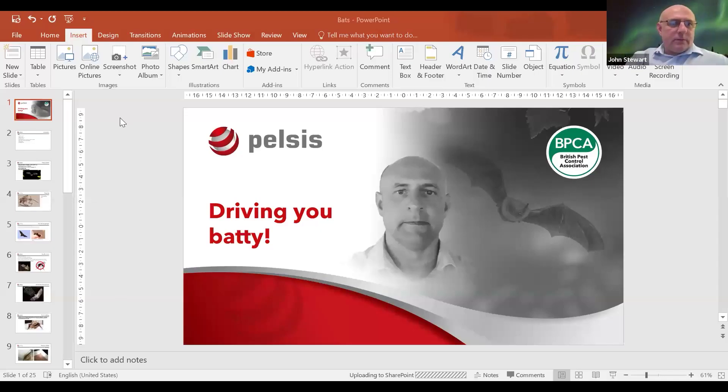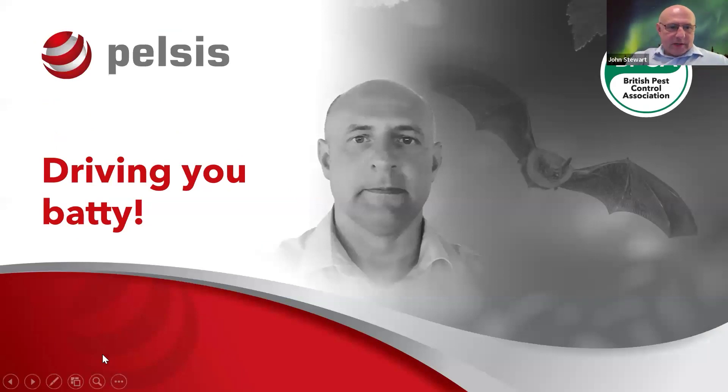John Stewart, there you are with a lovely aurora borealis background. We're talking about bats today — driving you batty normally is what I do for people, but I'll let you talk about bats. Fantastic. Let me just share my screen. Okay, everybody see that? Perfect, fantastic.